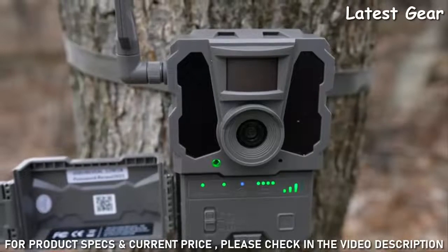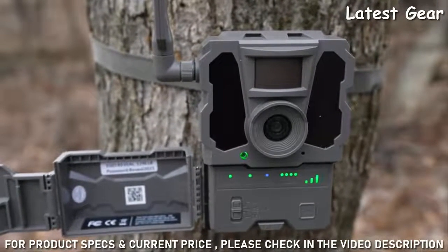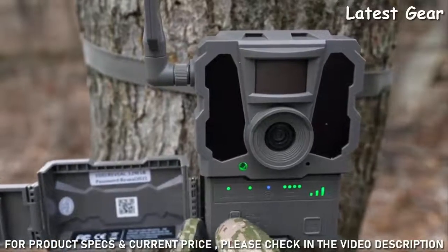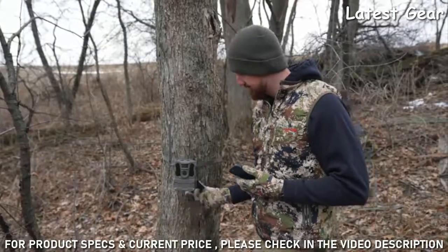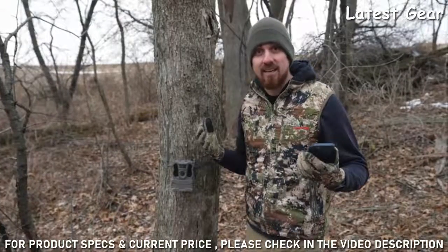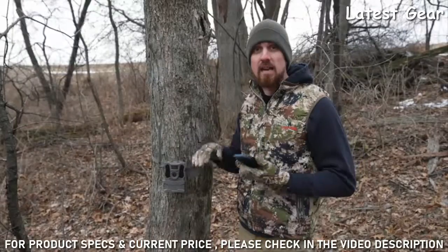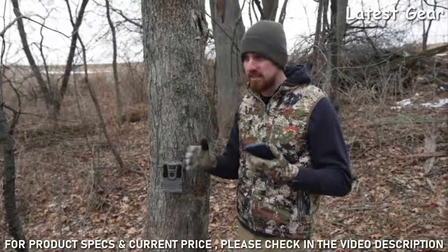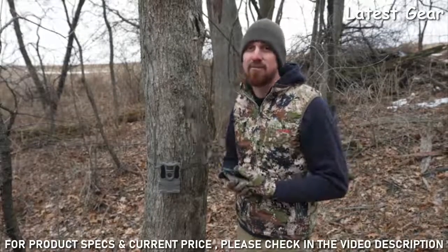So once you have your camera all set up — your angle is correct, the direction of your camera, the height — and you can see everything looks good in the app, go ahead and flip your camera to on before you leave, close it up, and that's it. There are a few tips for setting up your Reveal camera out in the field. If you pay attention to those few things — direction, angle, height — it'll make you more successful and you'll get more pictures sent to your phone.